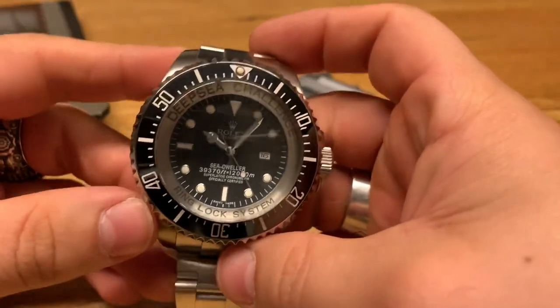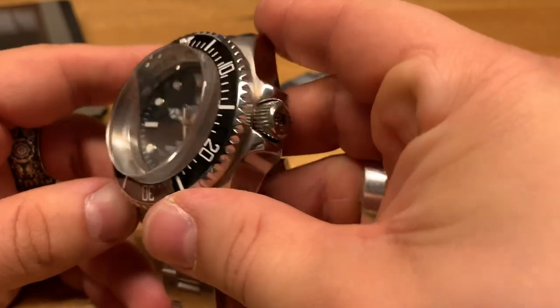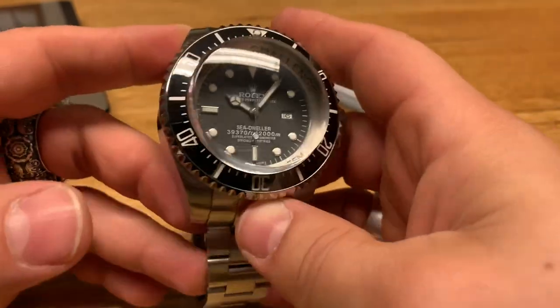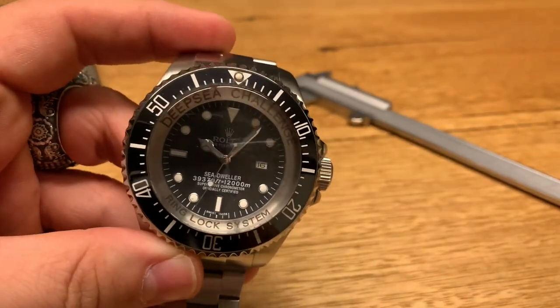Hey guys, welcome back to the channel. Anthony from AJT Jewelry here, hope you guys are well and enjoying the videos. I wanted to bring something different today — this is a homage watch to the Rolex Deep Sea Challenge.